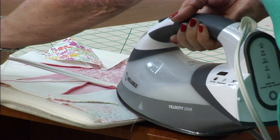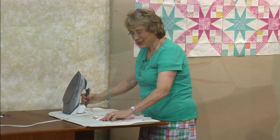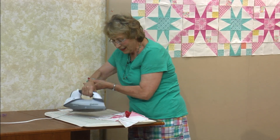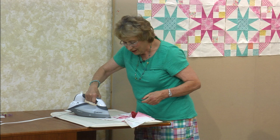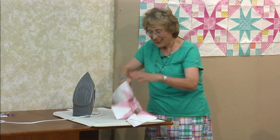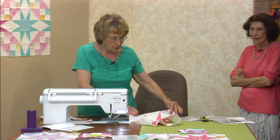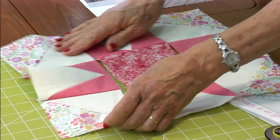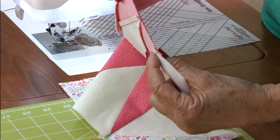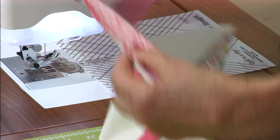You lay it down flat and press in toward the star point. Just take and press in toward the star point. When you get to the next middle row, this is going to be toward the point as well. And these are going to lock right here because they're going in opposite directions. Then flip it right sides together — this is going one way, this is going the other, and they lock perfectly right in the center.